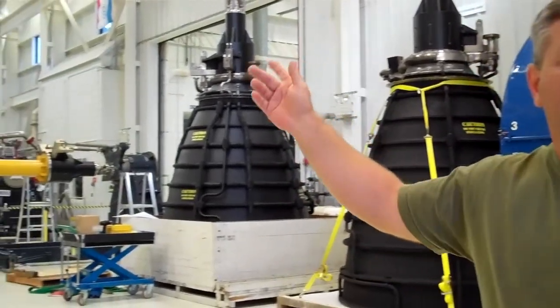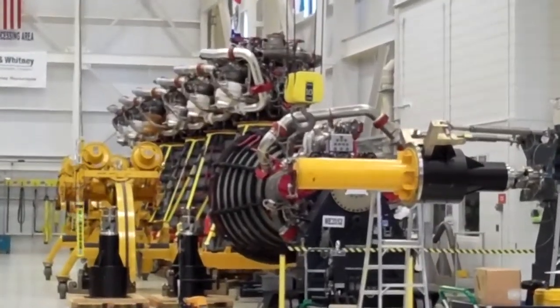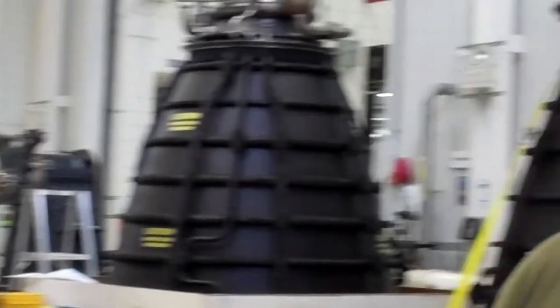What you are looking at is the post-shuttle engines. We have 14 of them here in this facility. They are all in process and they are ready to be put into storage to support the SLS program. They will be used for the lower stage rocket of the new heavy lift vehicle.